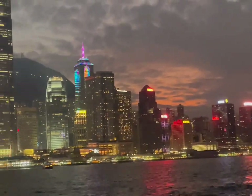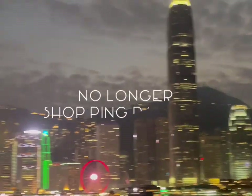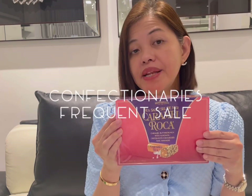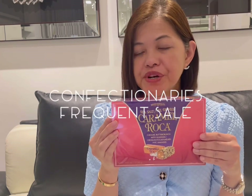Hello everyone! I recently went to Hong Kong for the Christmas break. Hong Kong is beautiful, but it's no longer the shopping paradise that it used to be. There are still some good deals to be had, especially compared to Southeast Asian countries. For example, this caramel Roca chocolate — with a sale price, it's actually almost 50% cheaper versus getting it in Southeast Asia.